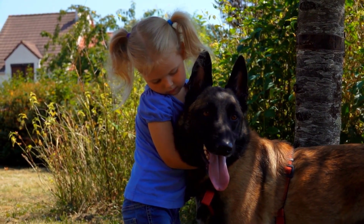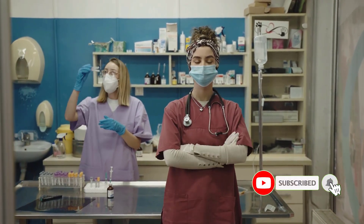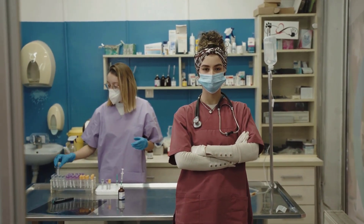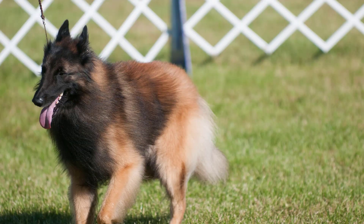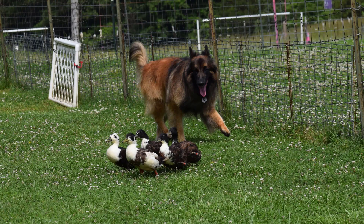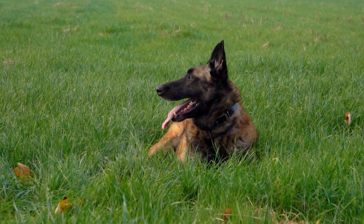Finally, it's important to provide regular veterinary care for your Belgian Tervuren. This includes annual checkups, vaccinations, and necessary tests. Regular vet visits can help detect any health issues early on, allowing you to take steps to treat them as quickly as possible. Caring for a Belgian Tervuren can be rewarding if you are prepared to provide the love and attention they need. With the right amount of exercise, grooming, nutrition, and veterinary care, your Belgian Tervuren will be sure to remain healthy and happy for many years to come.